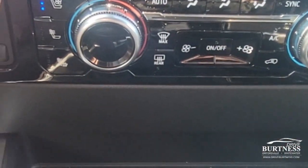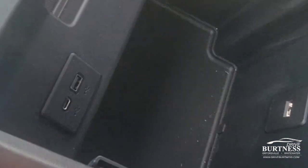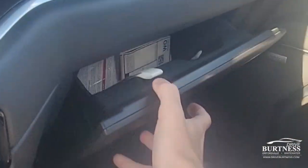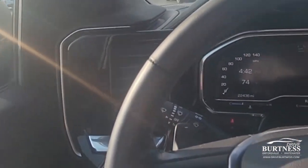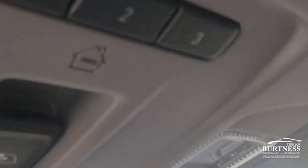Dual zone climate control. Integrated trailer brake controller. Plenty of storage up front. Wireless phone charging pad and more charging ports inside. Being a pickup truck, there's lots of storage throughout, including top storage and a glove box. Auto dimming rear view mirror and driver mirror, and a garage door memory preset up top.